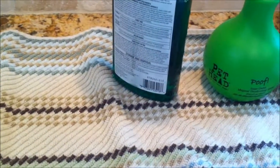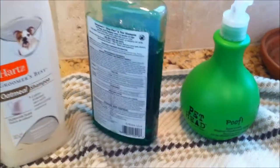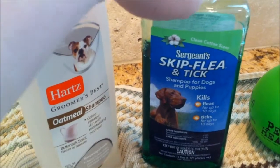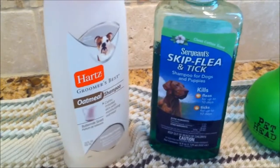The smell doesn't really matter. We also used a Pet Head brand no-tears formula so we could use it on his head — I normally don't put shampoo on his head, but he has fleas there too. So I mixed that with the flea shampoo, which is Sergeant's Flea and Tick Shampoo for Dogs and Puppies — it works pretty well. If you have a flea shampoo you'd recommend, let me know.